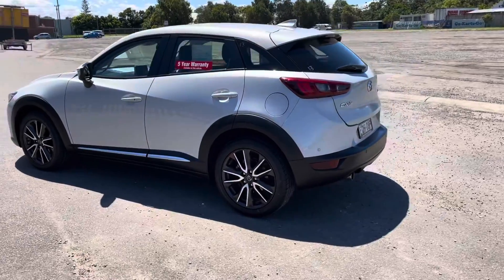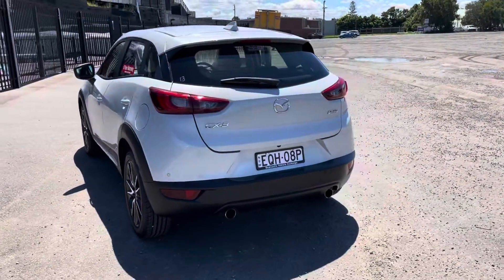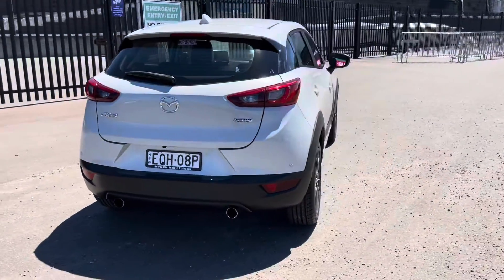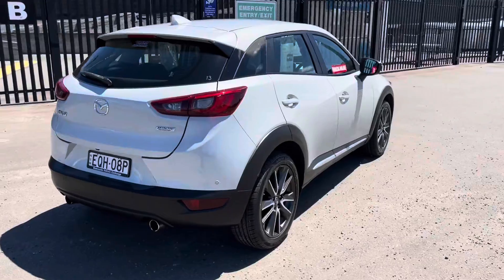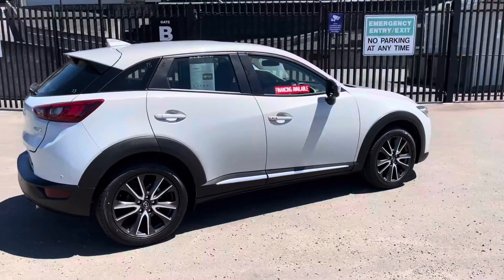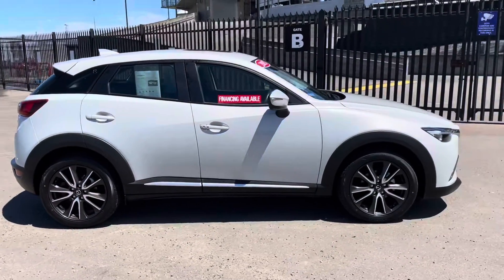A couple more features I've just thought of: it has the blind spot sensor and lane change warning — if you're starting to drift out of your lane it'll warn you. And I think it's got the collision mitigation, so if you're going slowly forward and you're about to hit something, it'll give you a warning. It's becoming pretty standard on cars these days, but wasn't back in 2015.